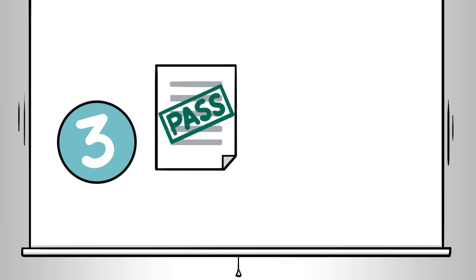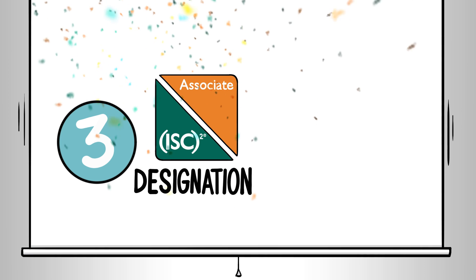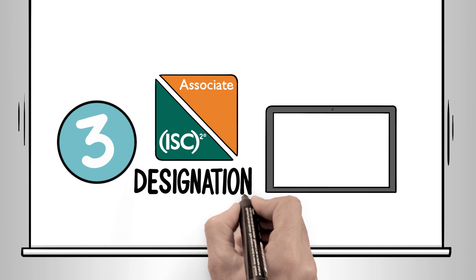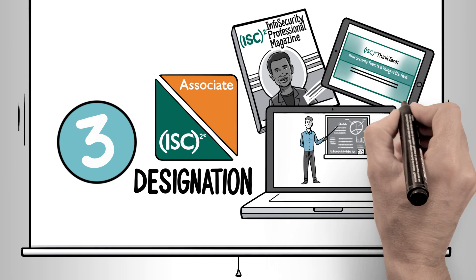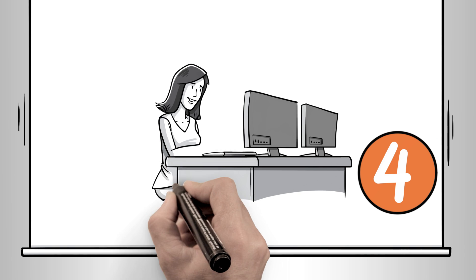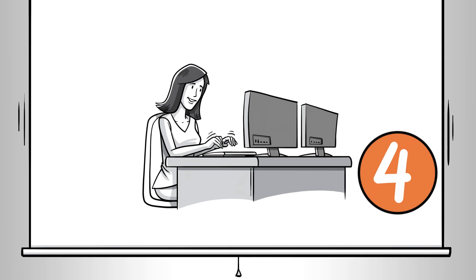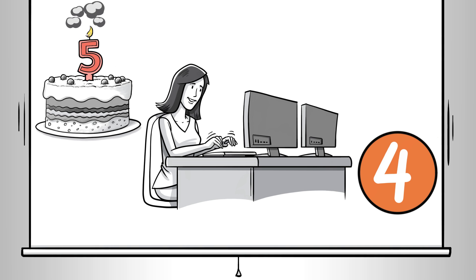Pass the exam, and once you pass, celebrate! You're now an associate of ISC-squared. Maintain your associate designation through continuing education, choosing from a wide range of options. Then work towards certification by applying your knowledge in your professional role. Required experience ranges from one to five years, depending on certification.